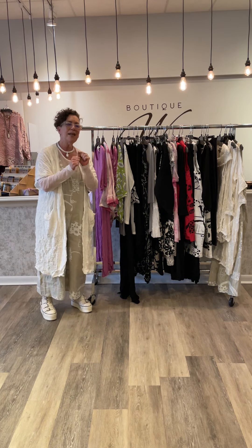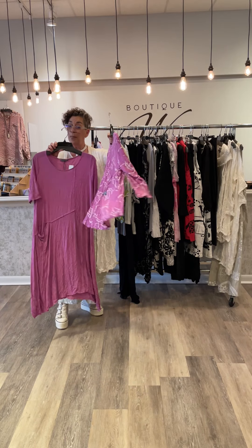Great dress with the B.W. Holly Topper. Same dress with the Giselle Topper.